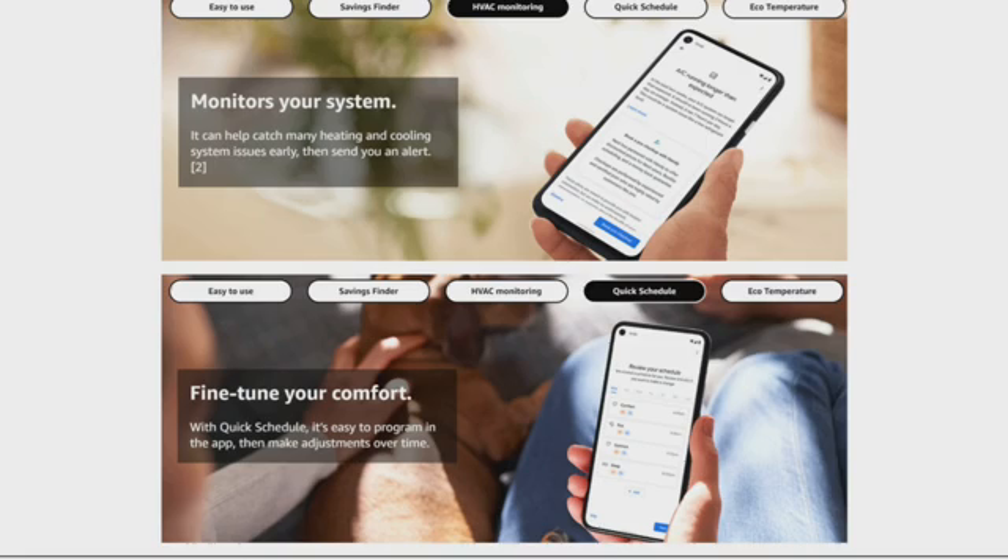HVAC monitoring monitors your system so it can help you catch many heating and cooling system issues early and then send you an alert. The Quick Schedule is designed to fine-tune your comfort. With the Quick Schedule, it is easy to program in the app and then make adjustments over time.